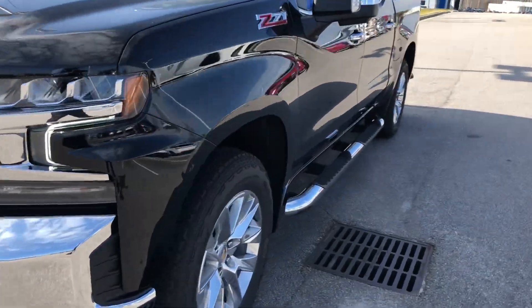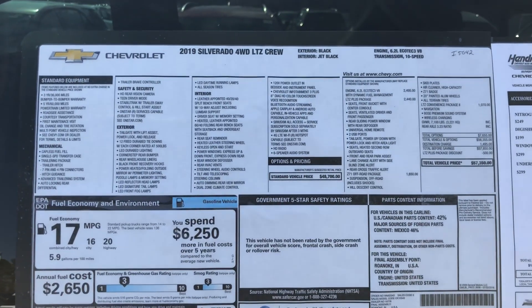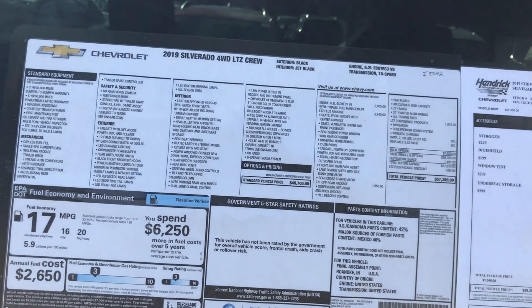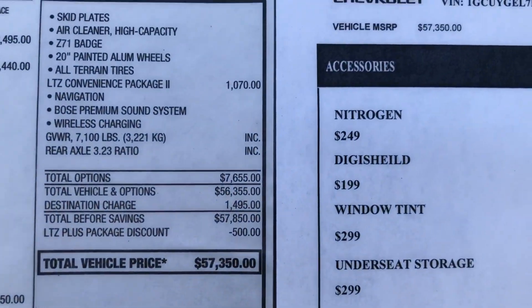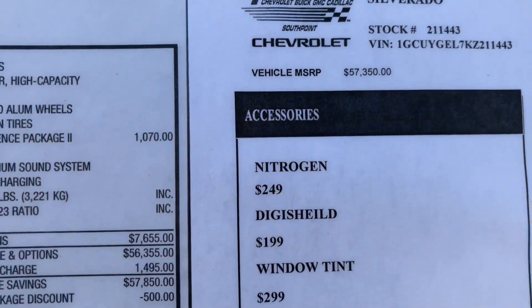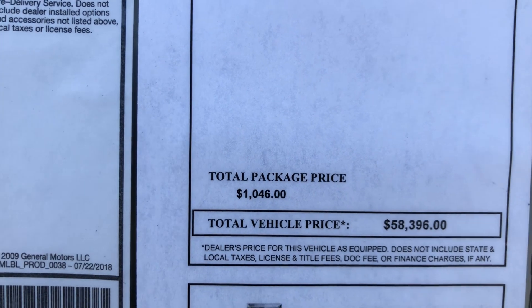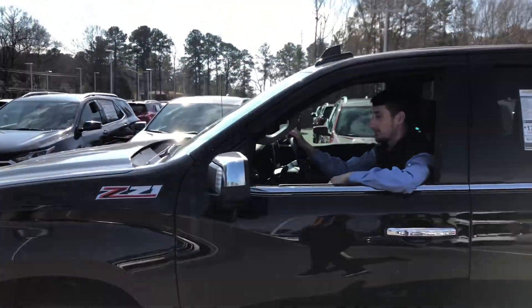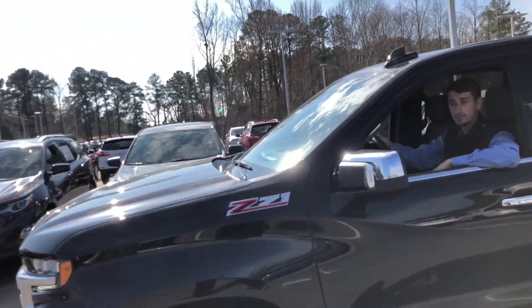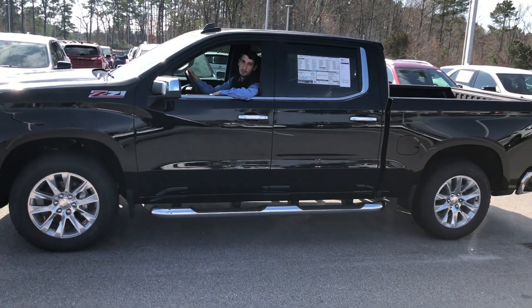The window sticker on this vehicle: 2019 four-wheel drive LTZ crew cab — the MSRP is $57,350. After accessories, which we put on all of our vehicles, you're looking at $58,396. But that's not out the door because we have rebates and discounts on this vehicle. For more inquiries, hit up Josh McDonald or me, Lamont Horton, and we'll be happy to assist you.